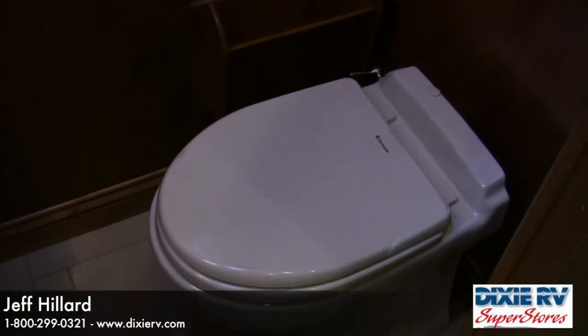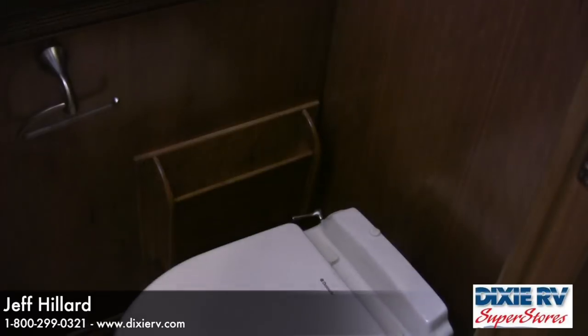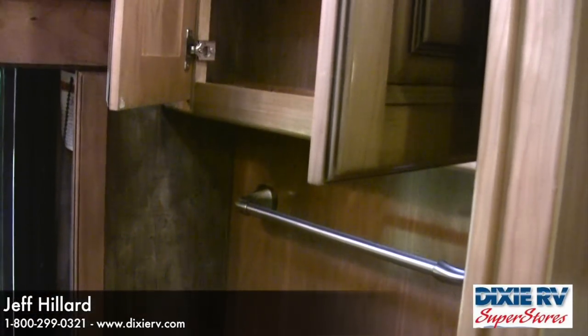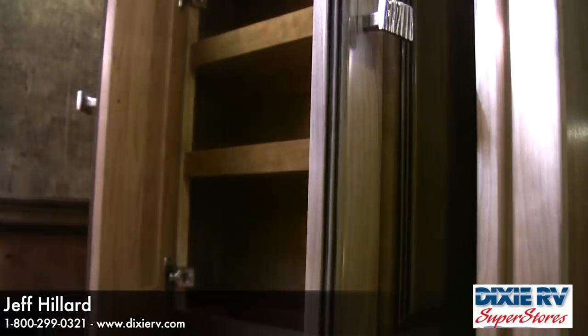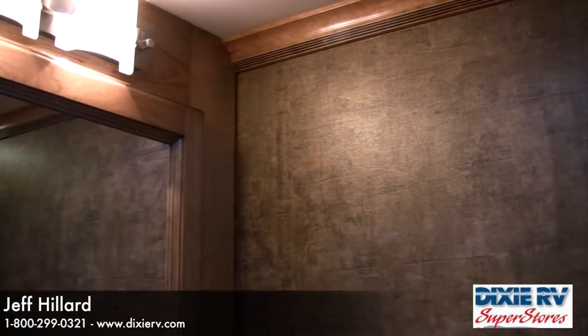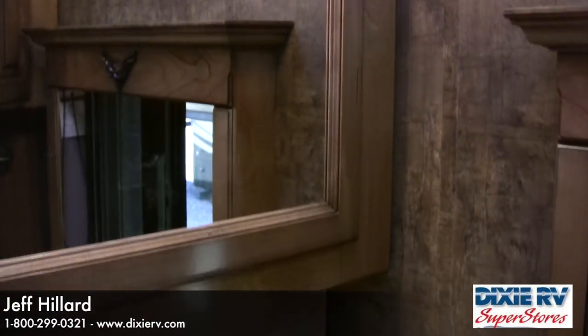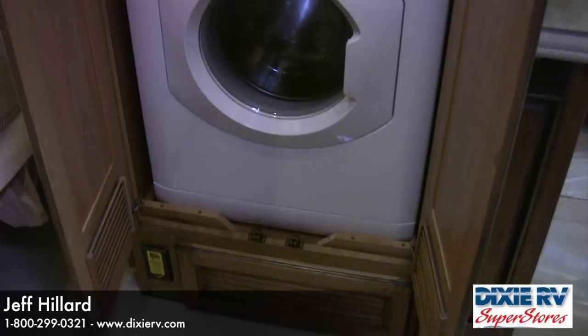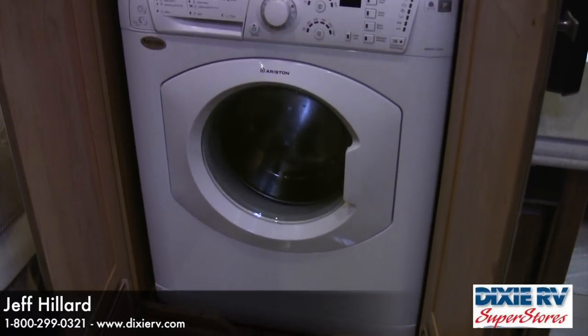The 43 QGP is a bath and a half, with a large center half bath featuring a porcelain toilet with electric flush, hardwood cabinets, hardwood valances, and a large sink. Located in the hallway across from the bath is your stackable Splendid washer and dryer.